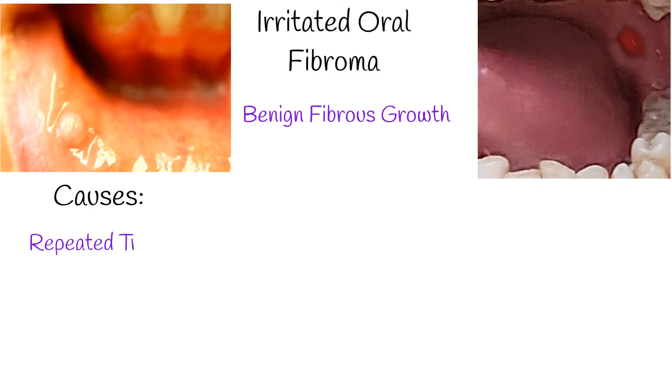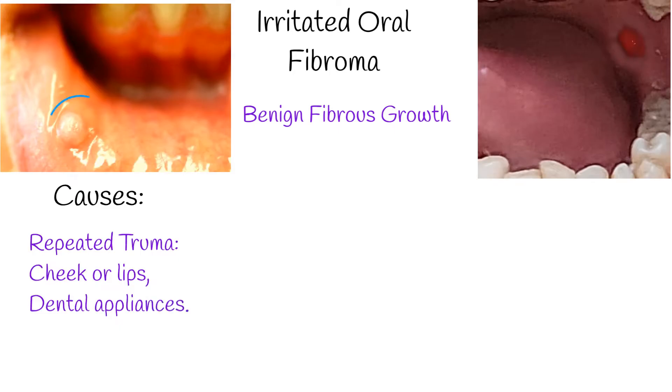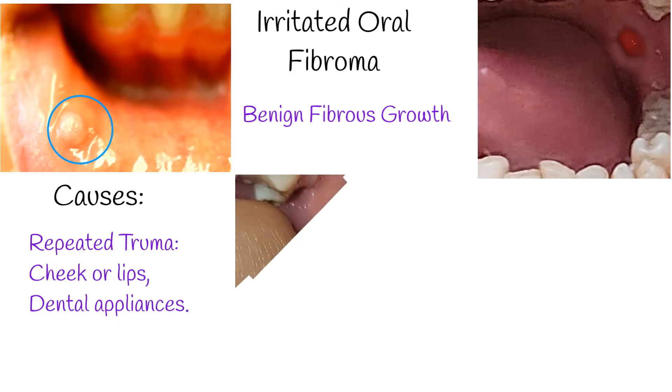What causes it? It's usually due to chronic irritation. This can come from repeatedly biting the cheek or lips, or even from dental appliances.